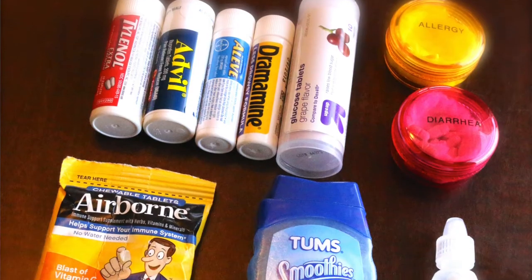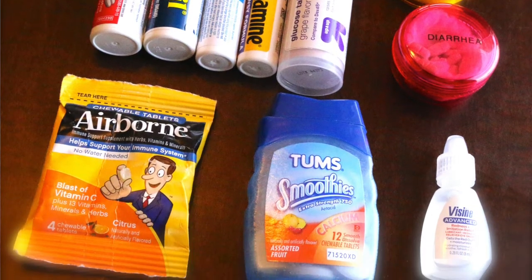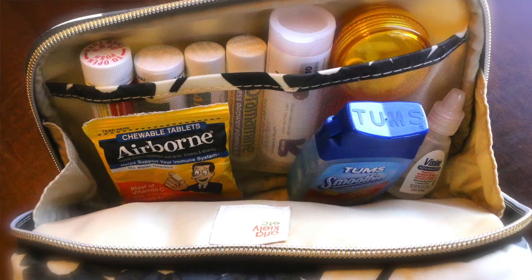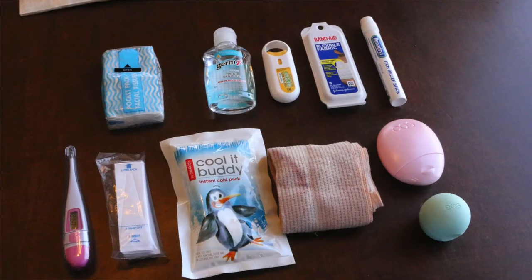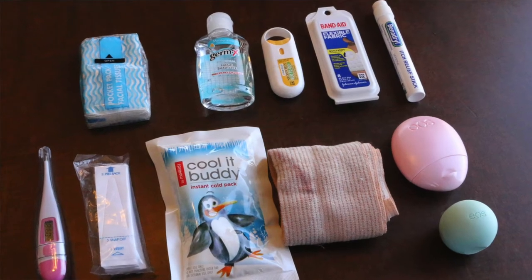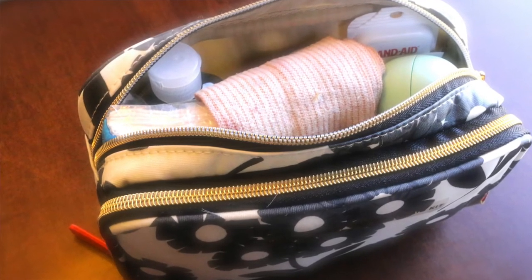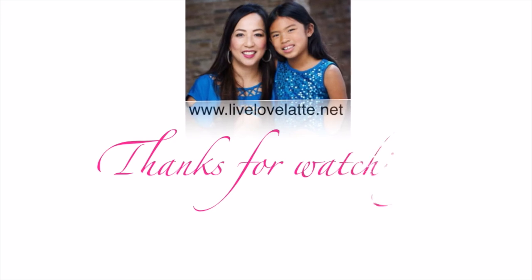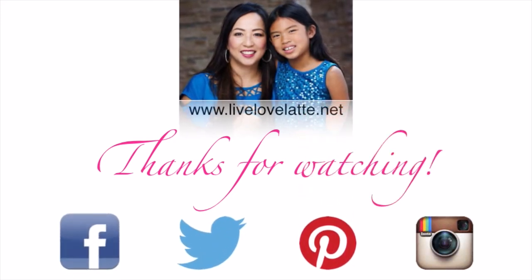Thanks so much for watching. I do have a couple other Orla Kiley cases that I bought — I did my toiletries and other supplies I keep in my car — that I'll be showing in future videos. Thanks for watching LiveLoveLatte.net; you can also find us on Facebook, Twitter, Pinterest, and Instagram.